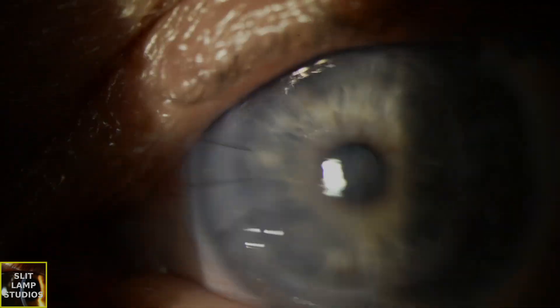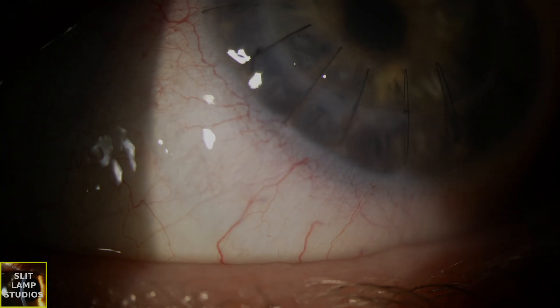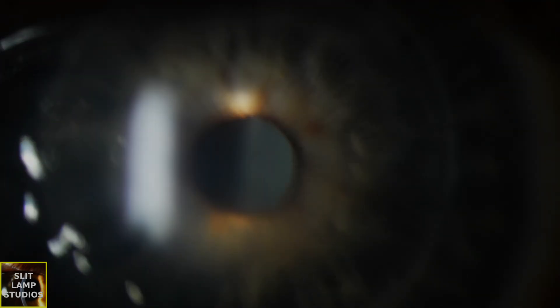What I want you to remember is that graft rejection risk is higher in patients who have had prior inflammation, neovascularization, previous graft failure, and that long-term steroid therapy is crucial to the survivability of the graft.